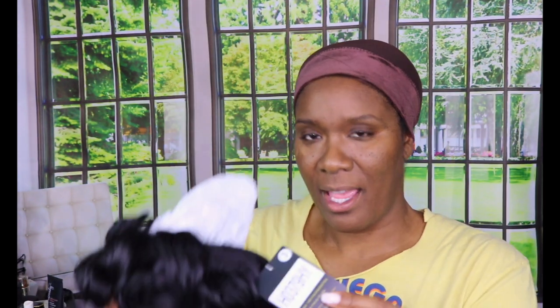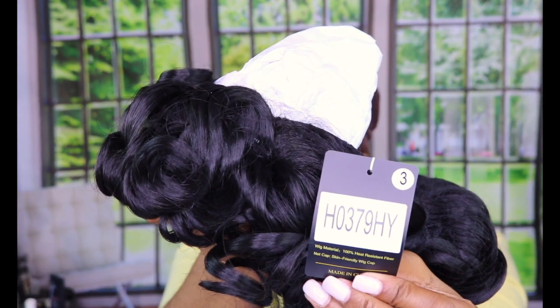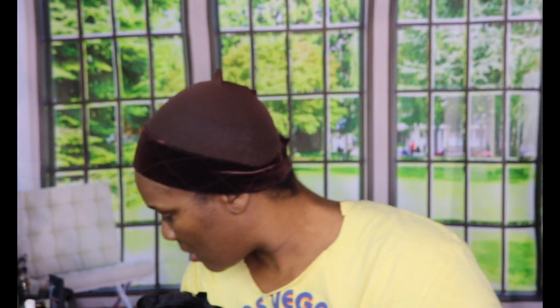Even though I don't put my wigs in satin bags — they just kind of be around — I'm terrible with taking care of wigs. I mean, it was $33, but even if it wasn't I should still take care of it. There's a tag on here but there's no name on it or the box, so hopefully I'm able to find the specs.